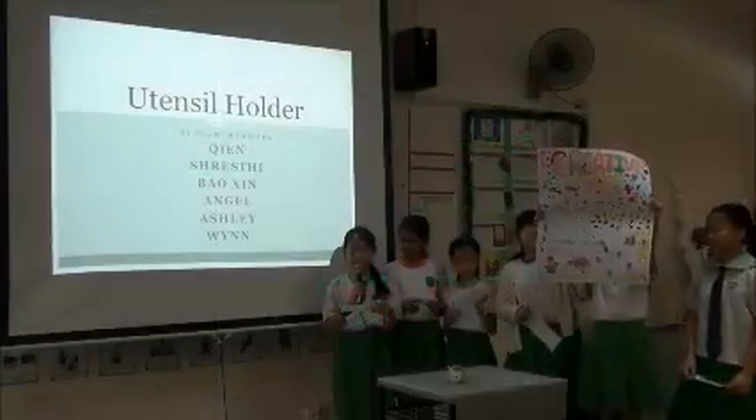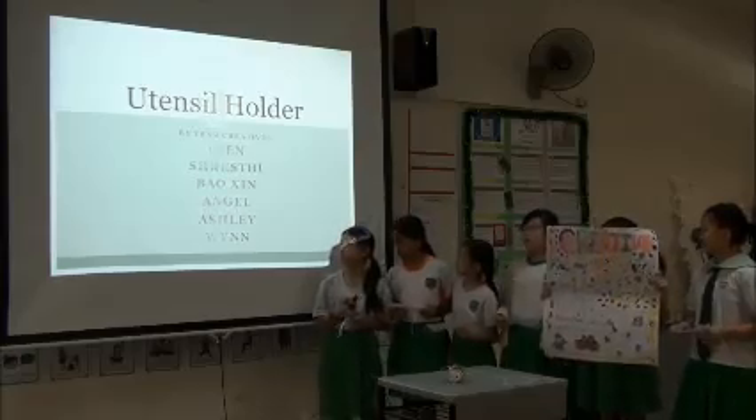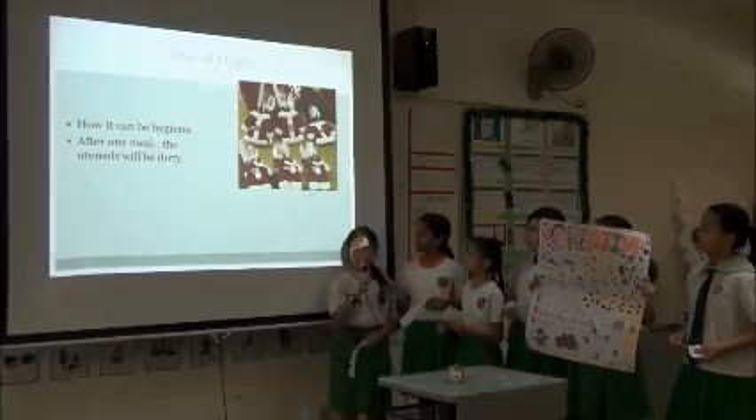We are from Queenie States. Today, we are going to present our innovative product. Our product is called the Utensil Holder Mode. Utensil Holder.